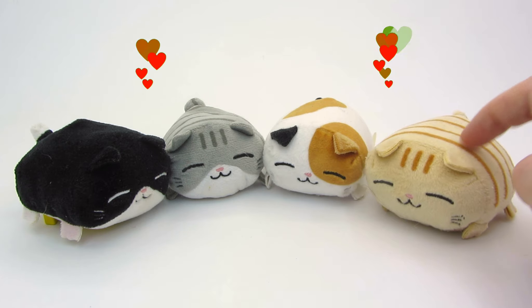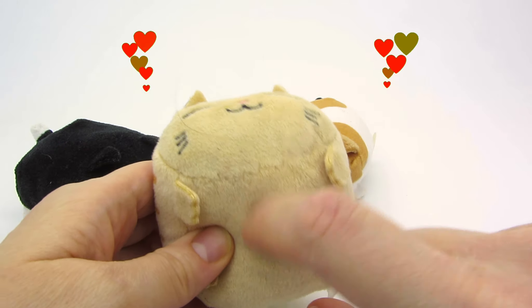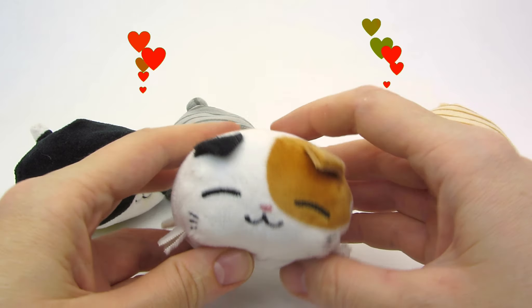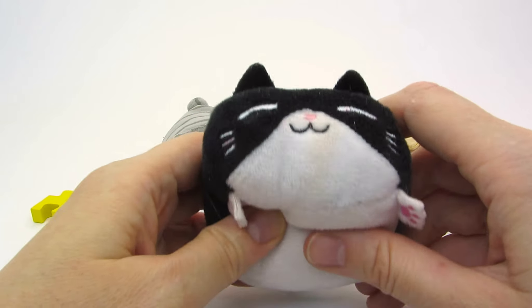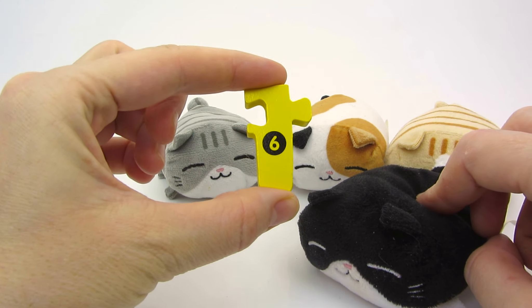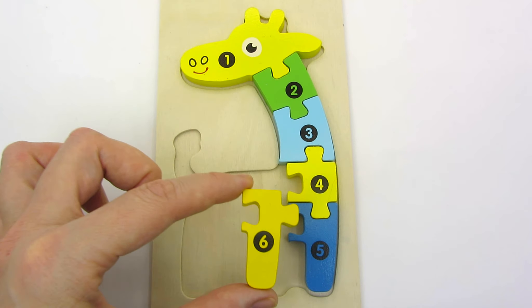Look at that! What lovely kittens! Let's pet them! You're so good, kitty! So handsome boy! And you have such a soft belly! Hello you! Look! We found our sixth part of the giraffe! Six! It's the giraffe's leg too! Let's place it next to number five!